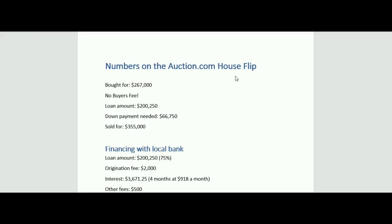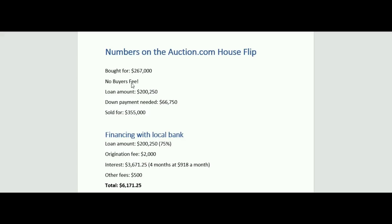Here are the numbers on this flip that we bought from auction.com. Bought it for $267,000. There was no buyer's fee — on this auction.com property they had no buyer's premium, no fee, nothing at all. On other auction properties they do — I don't know how they decide that. They also offered title insurance on this property, so I got free and clear title. It wasn't a quick claim deed — I was completely protected. So it was a very simple, easy auction.com process, but they're not all the same, so always make sure you're checking out what kind of auction it is.